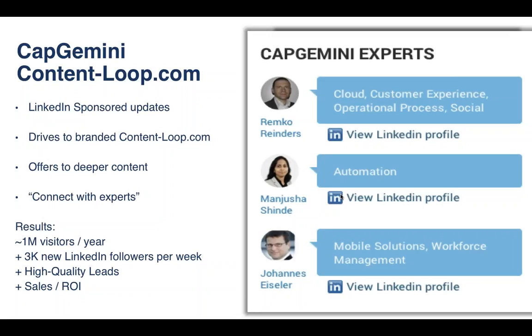I presented this case study a few weeks ago and the engineer who built content-loop.com was in the audience. He had moved on from Capgemini and told me: in the second year, with no incremental investment, they saw $24 million in sales. Imagine if you spent 1% of your marketing budget on a platform like this and it generated a million dollars in sales in year one and $24 million in year two. There's a secret to content marketing success, and it's as simple as mapping content to your buyer's journey.